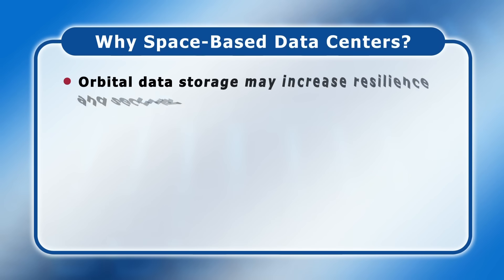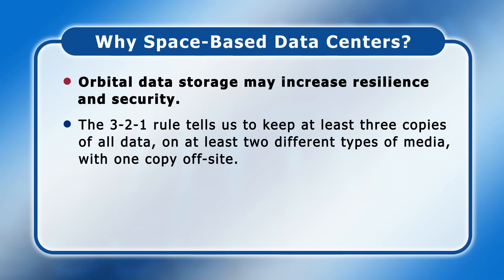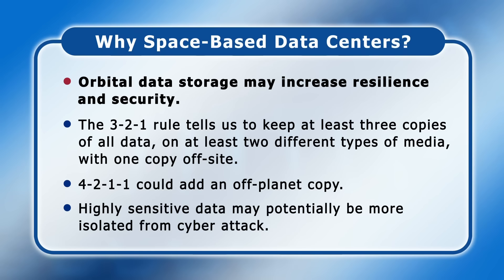Secondly, orbital data storage may increase resilience and security. The 3-2-1 rule tells us to keep at least three copies of all data on at least two different types of media with one copy off-site. But 4-2-1-1 could add an off-planet copy, giving critical data even more protection against natural disasters. And highly sensitive data may potentially be more isolated from cyber attack.